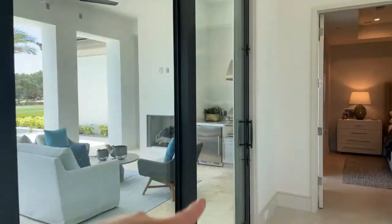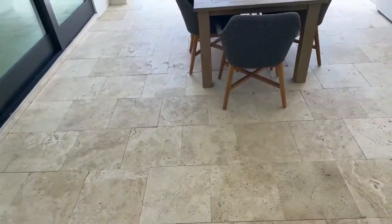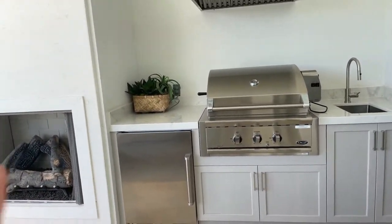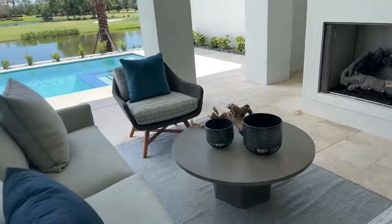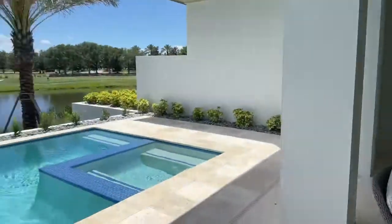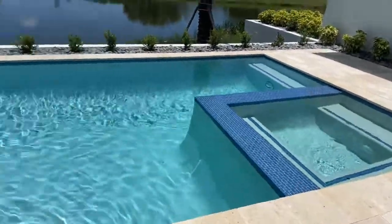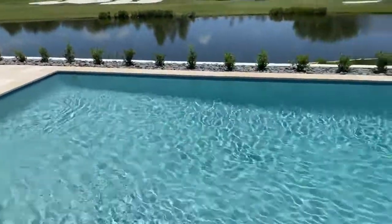Here we have the sliding glass doors — you can slide from either side. This is the outdoor living space. We have an outdoor stove, a place to keep your drinks cold while you barbecue or grill, and you can have a fire out here when it's winter. Right now it's about 90 degrees with 100% humidity. From the pool you can see the fountains and the golfers, plus there's a hot tub.